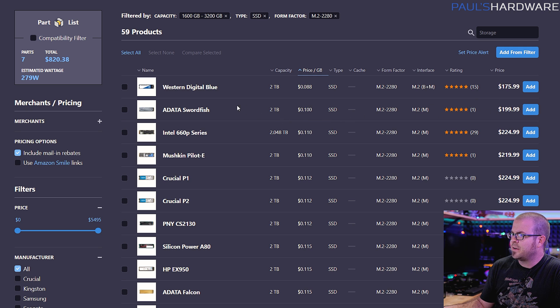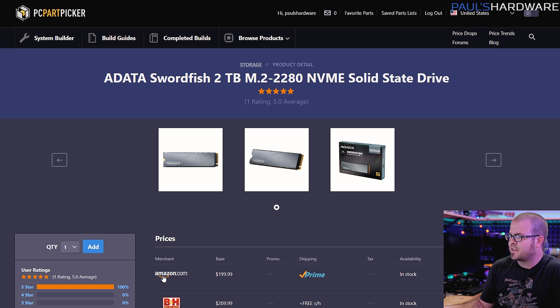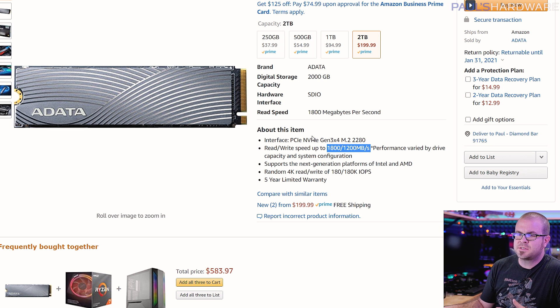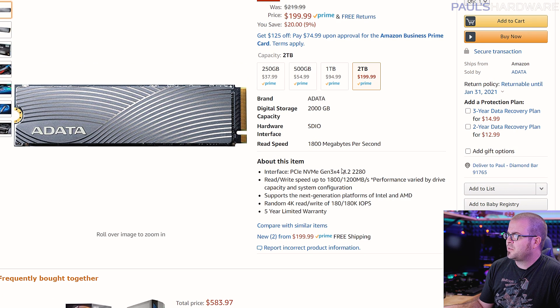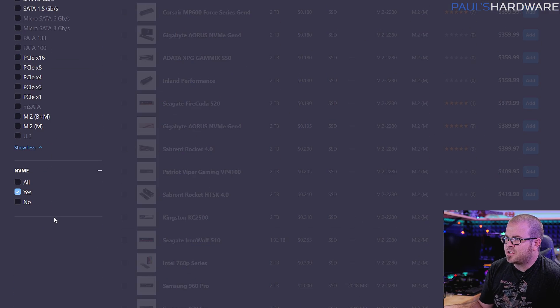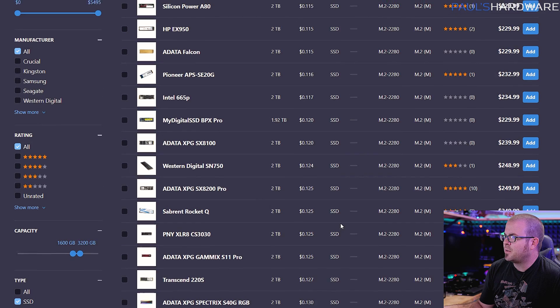The ADATA Swordfish is an actual NVMe drive — it says NVMe right here. But this is entry level NVMe, so 1,200 to 1,800 megabytes per second reads and writes, which is right in that entry-level range. That's still two to three times as fast as a SATA drive, so you are getting an advantage here by going NVMe. There are also some lower-level protocol advantages to going NVMe. PC Part Picker isn't going to have all drives listed, so you can use it to sort and get an idea of prices, then reality check at your favorite retailer to see if they have any sales going on. PC Part Picker does have an NVMe checkbox, so you can check that to get rid of SATA drives on the list.